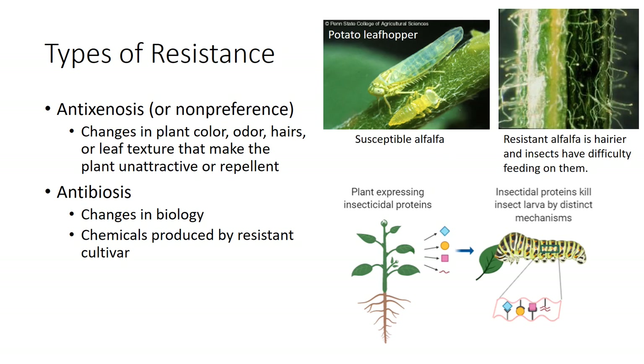Many scientists distinguish between tolerance and true resistance. Tolerant plants are able to endure the presence of a pest with little or no long-term damage. However, tolerant varieties sometimes support populations of a pest that can infest subsequent susceptible crops. Plants with true resistance support few or no pest individuals and have physiological or morphological characters that affect the behavior, anti-xenosis, or biology, anti-biosis, of the pest.